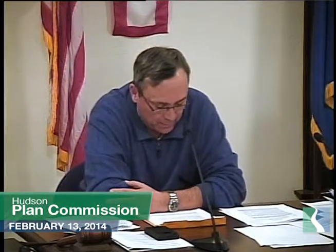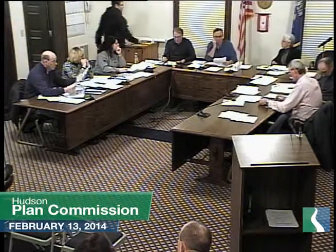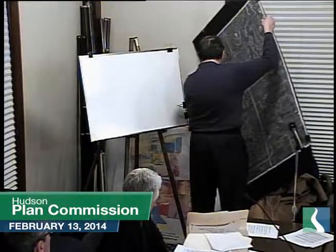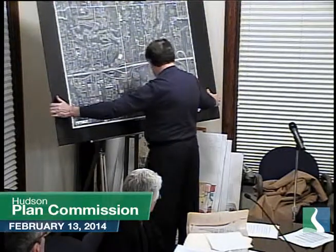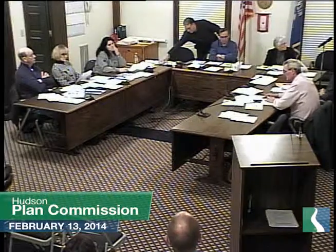Item five: discussion and possible action on petition for annexation of 45 acres located east of Carmichael Road and north of the frontage road north of I-94. The city has received a petition for annexation for approximately 45 acres of land owned by two different owners — Double Play Investments LLC and Rock Island Land Company.